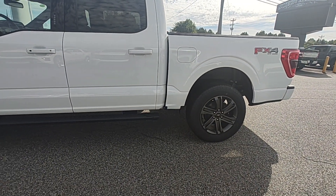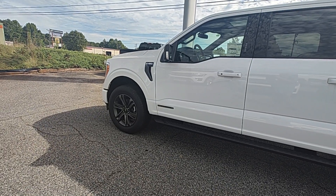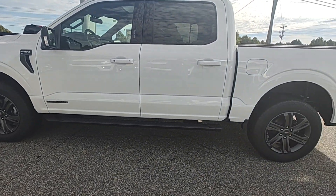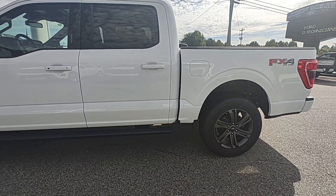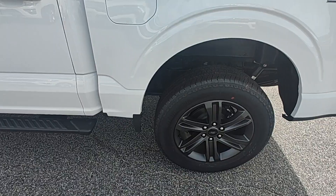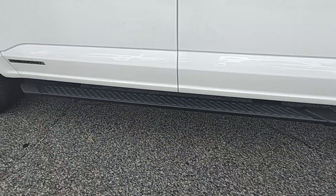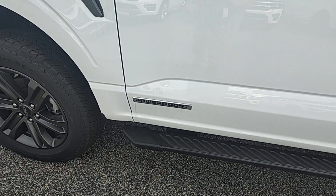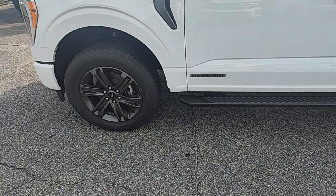It's a 2023 F-150 XLT 302A package — one of my favorite packages that they put on an F-150. It is a beautiful truck. The Sport Appearance package gives you the 20-inch wheels and this beautiful platform running board. Of course, it's got the PowerBoost motor, which is Ford's hybrid that they've started putting in the 150s.